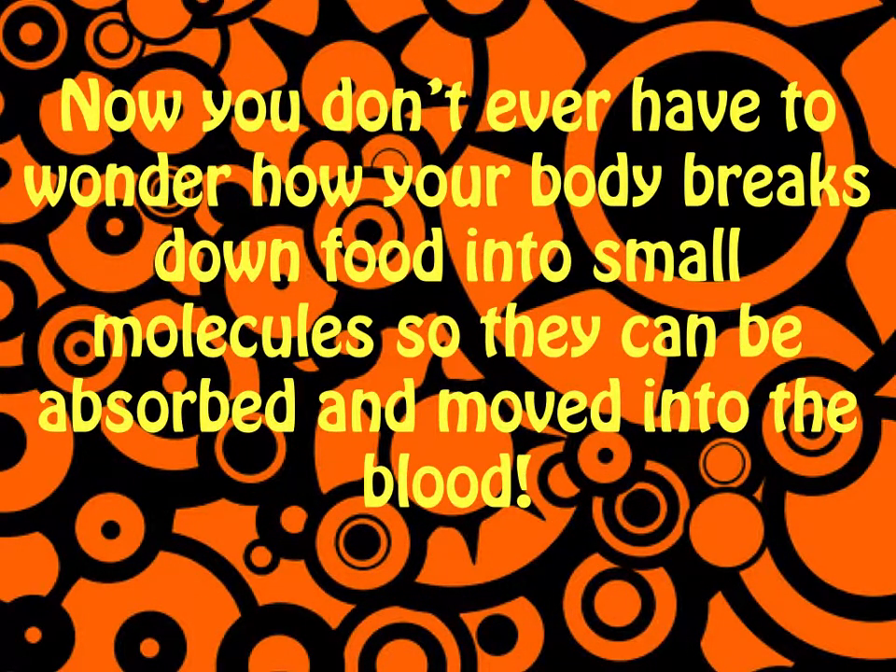Now you don't ever have to wonder how your body breaks down food into small molecules so they can be absorbed and move into the blood.